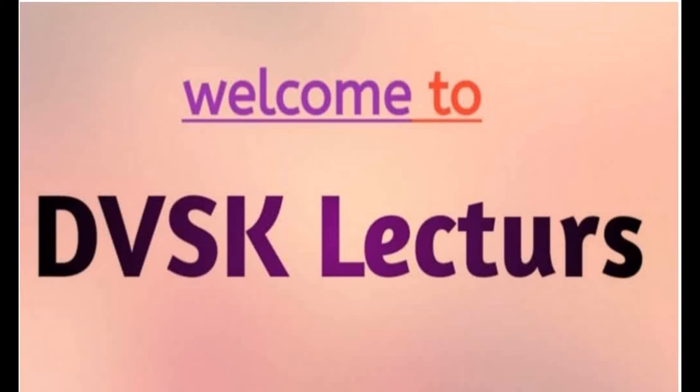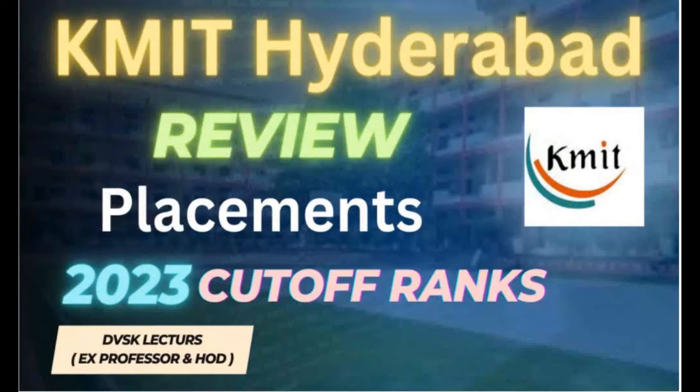Welcome to DVSK Lectures. In today's lecture, we are going to discuss about Keshav Memorial Institute of Technology, Hyderabad in detail — KMIT Hyderabad review, placements 2023, and cutoff ranks for all branches.